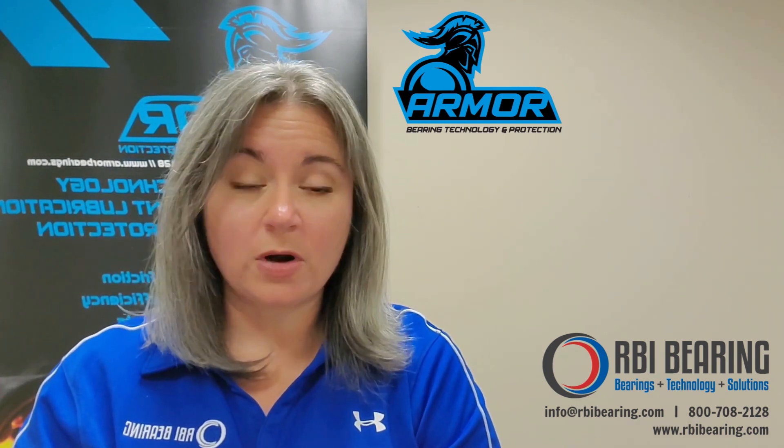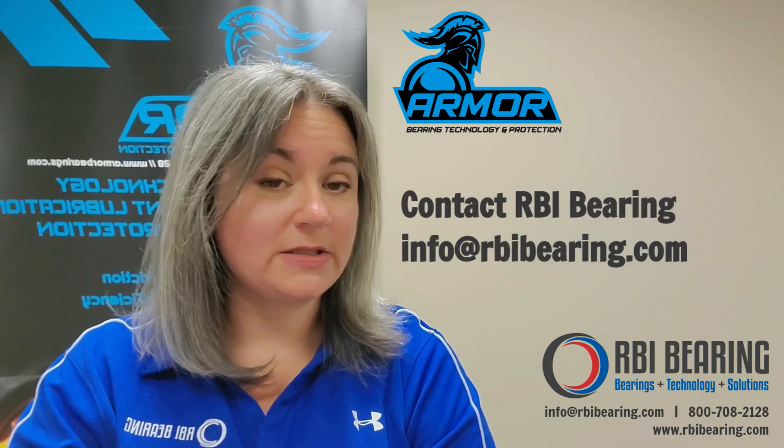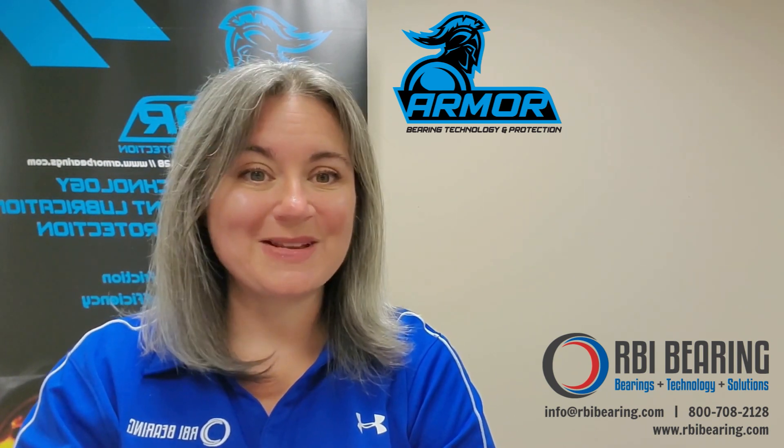If you're ready to learn more about RBI Bearing and Armor Nanotechnology, contact your RBI sales rep or RBI directly at info@rbibearing.com. Thanks, bye-bye.